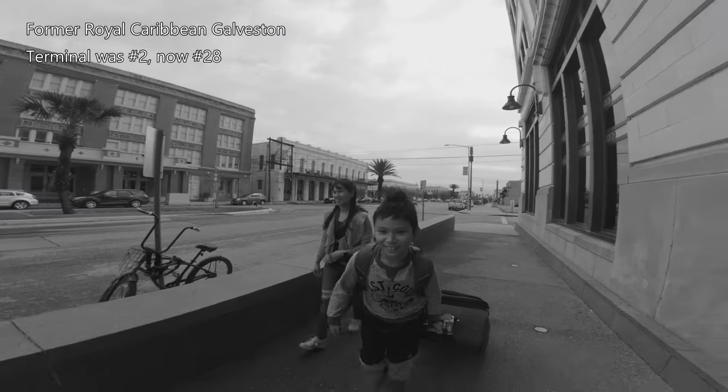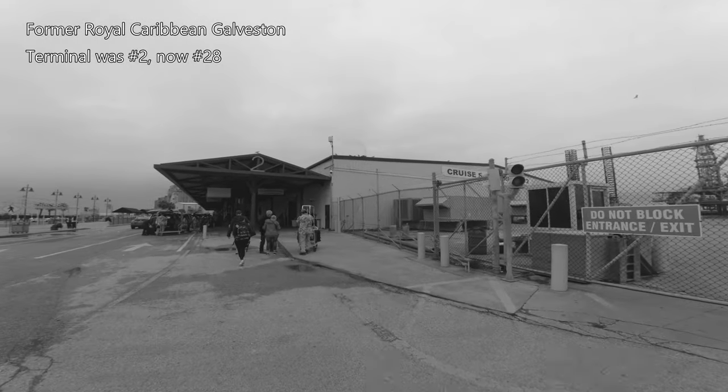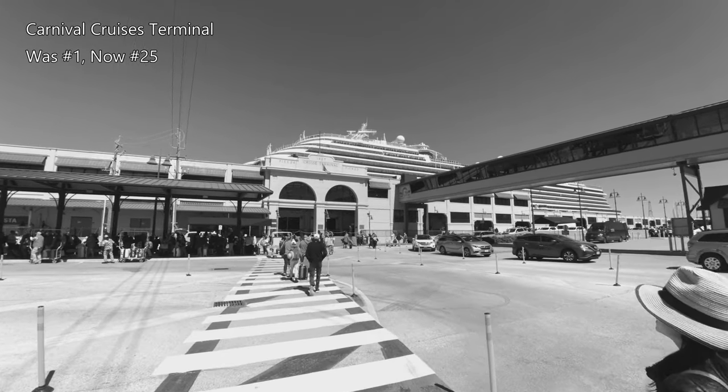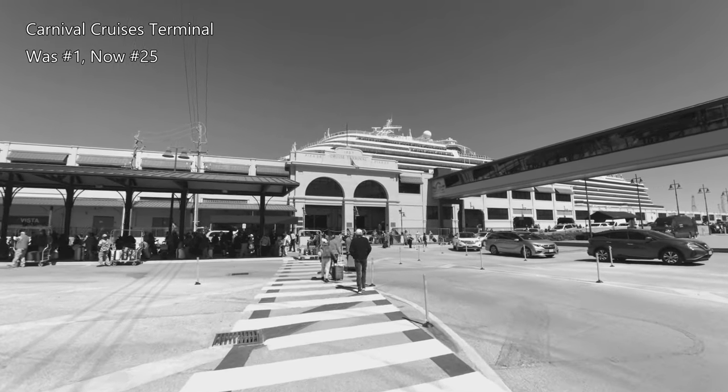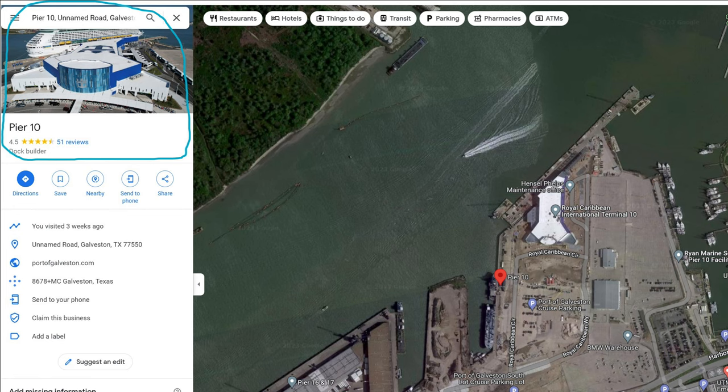Before this terminal was built, you would embark a Royal Caribbean cruise via Terminal 2, which is now called Terminal 28, which is right next to the Carnival Cruises Terminal, which was called Terminal 1 and is now called Terminal 25. So it's very important that you put in either Pier 10 Galveston or Royal Caribbean International Terminal 10 in Google Maps. Anything else may well take you to the wrong terminal.